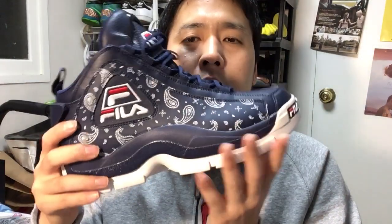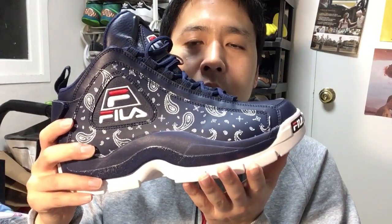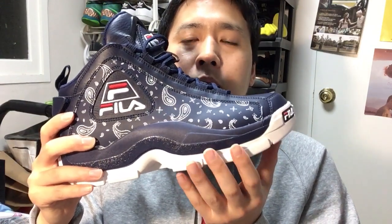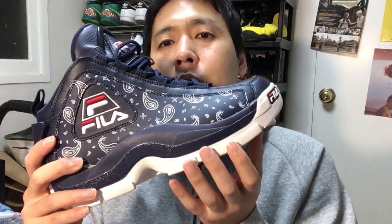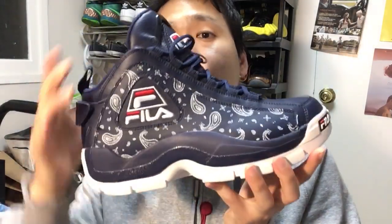In terms of the base, it's not that narrow but not that wide either. There is no visible outrigger, so you're not going to suffer LeBron 15-like instability, but it's not the most stable shoe you'll find. You won't have any problems if you lace them up tightly.